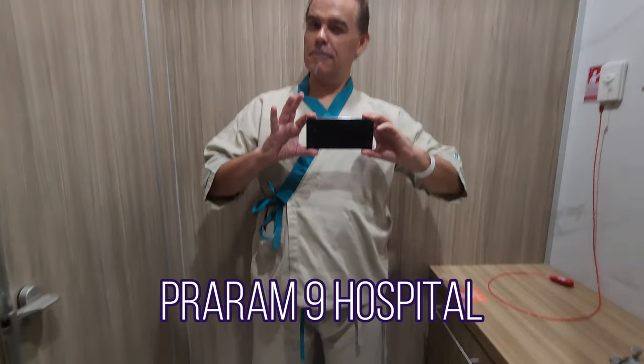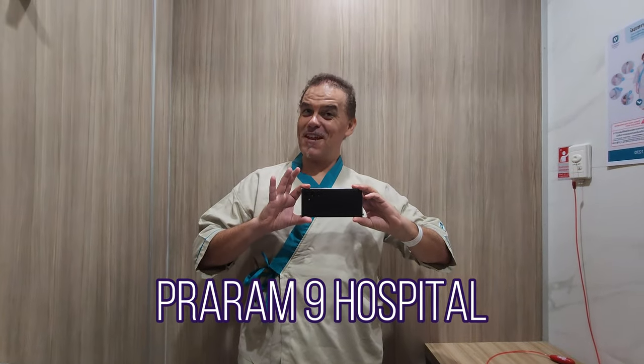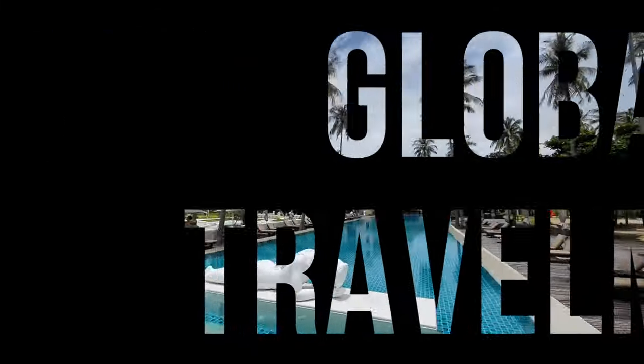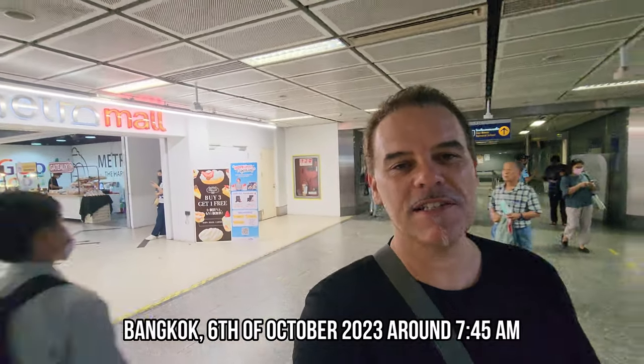So am I in a hospital or in a dojo? Ready for the x-ray. Good morning! I'm here at the Petpuri MRT station and today we're going to do a medical check-up.